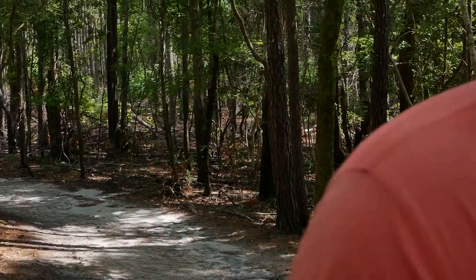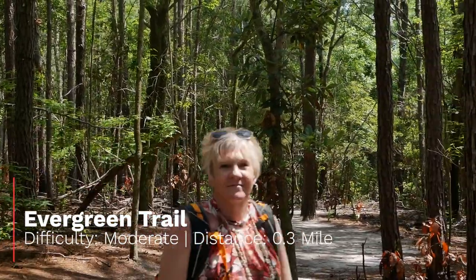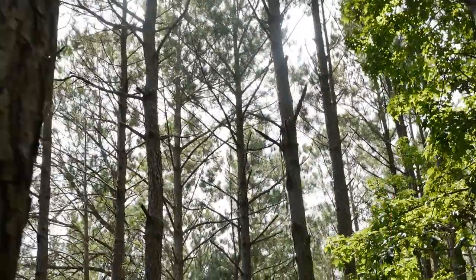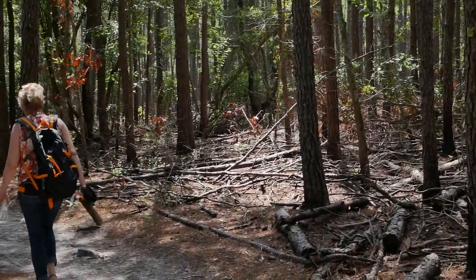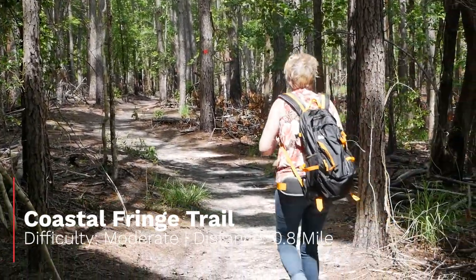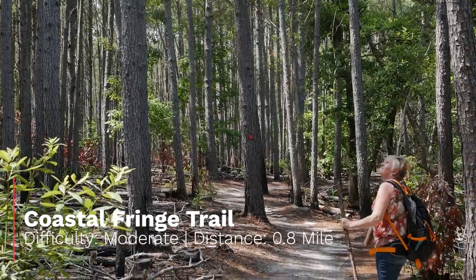The next trail is another short trail, the Evergreen Trail, with a difficulty of moderate and a distance of 0.3 miles one way. Enjoy this short hike that connects to the Coastal French Trail. The Coastal French Trail difficulty is moderate and has a distance of 0.8 miles. This loop trail has you hiking through coastal upland forest with three boardwalks.